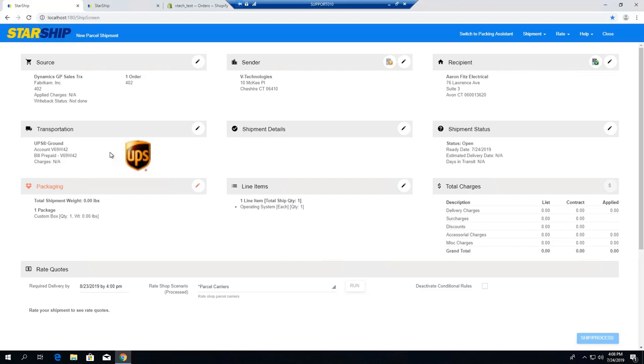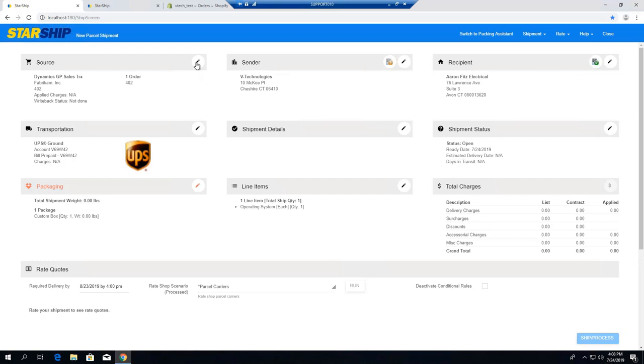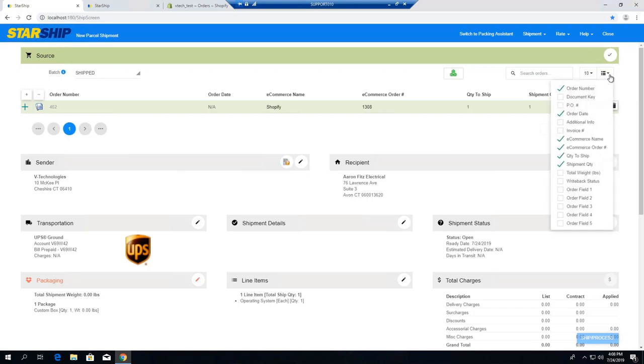You'll notice a different look here — instead of using tabs, all the information is now organized into widgets. So instead of going left to right, you're moving up and down the screen. We can drill into these widgets to see additional information. You can customize the look and feel of each widget and what information is displayed. If I click over here, you can see all the additional items — I can add and remove fields to the screen easily, including all of my user-defined fields.